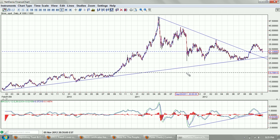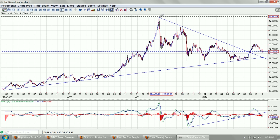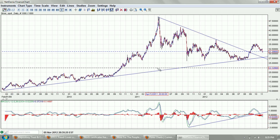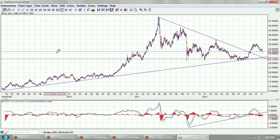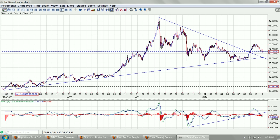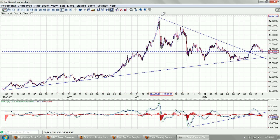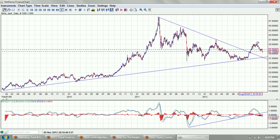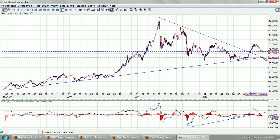I've drawn some trend lines in here — the primary downtrend line and the primary uptrend line. The uptrend line goes back to basically the bottom of the financial crisis. The downtrend line goes from that $50 peak. You can see we broke through the downtrend line and are now correcting back, and you can see this critical cross point here.